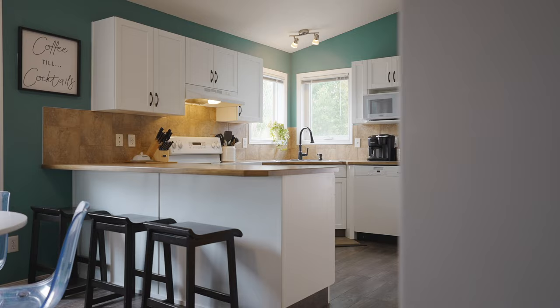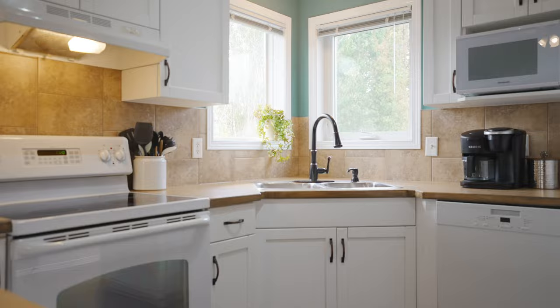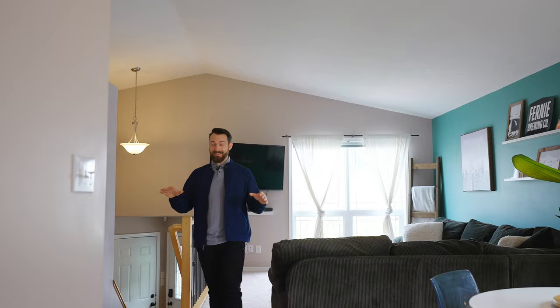Homes in this price range with this layout are extremely hard to come by and are very sought after — because it's four beds, two baths, just under a thousand square feet. It has vaulted ceilings, and just take a look around.